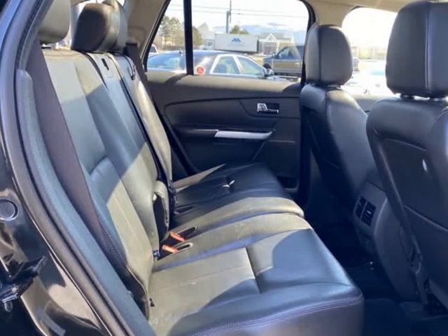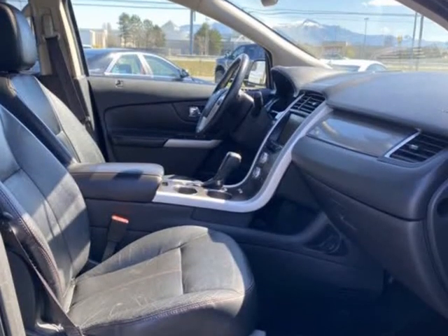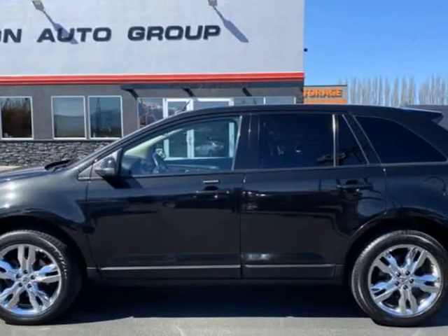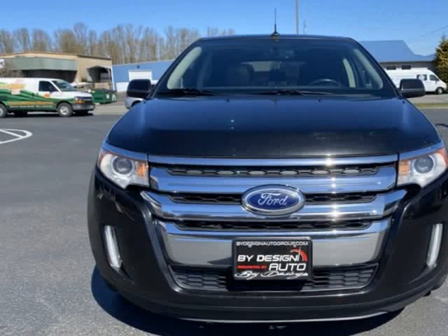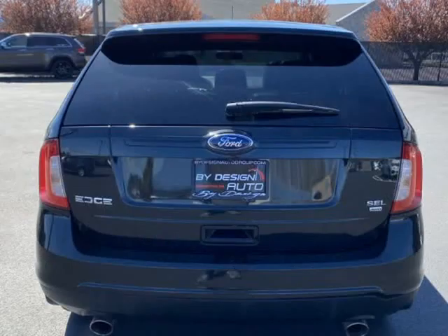Panoramic moonroof, navigation, backup camera, security code keyless entry, heated leather seats, rear parking aid sensors, remote start, power liftgate, power adjustable driver seat, factory 20-inch chrome wheels, automatic transmission with electronic sport mode, power folding second row seating, Bluetooth with steering wheel controls, LED fog lights.